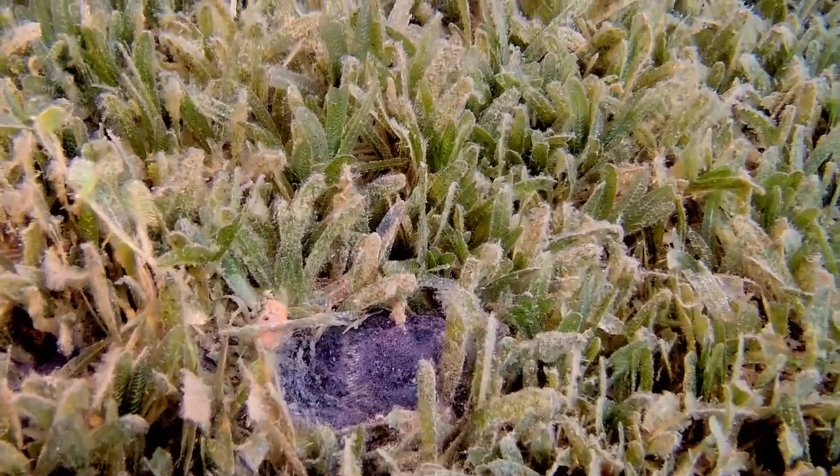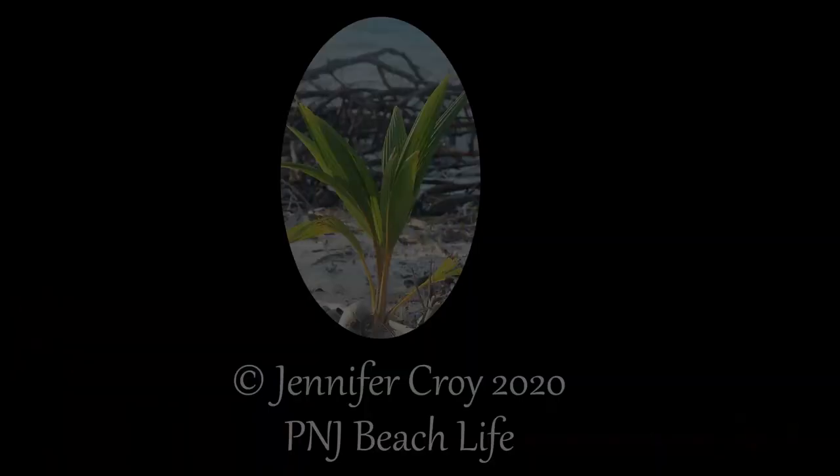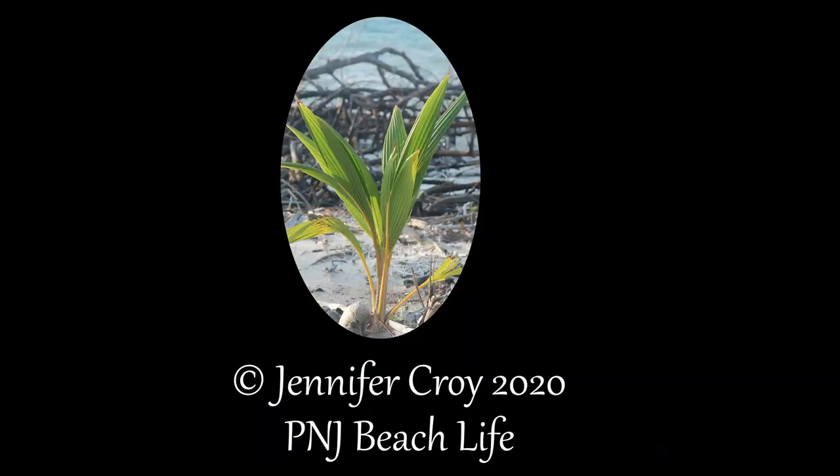If you'd like to learn more about unusual fish such as the snake eel and other marine life inhabiting our oceans, subscribe to this channel and don't forget to click the bell notification to be notified when new videos are posted.